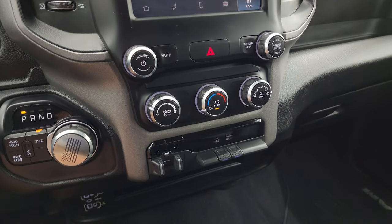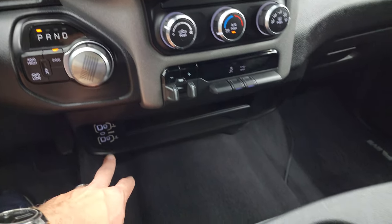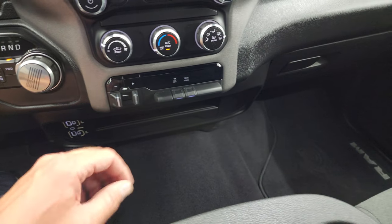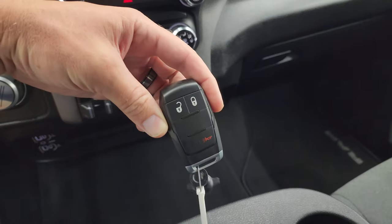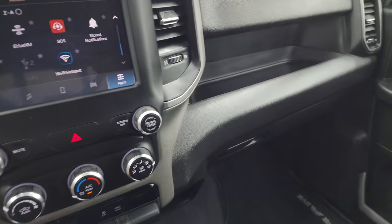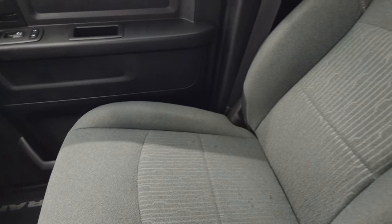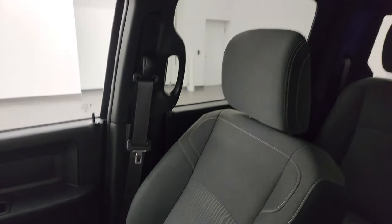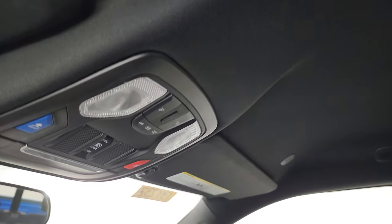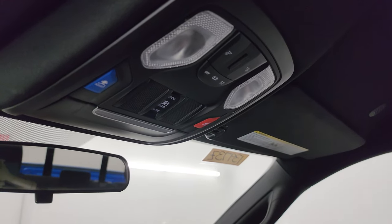Down here are your climate, volume, and tune controls. Factory brake controller, stability control, and tow haul mode. Down here you have two USBs, two USB-Cs, and an AUX jack. Keyless entry right there. You get three cup holders on that center console. The passenger side floor mat and seat are in excellent condition — no rips, no tears. Smells very clean inside this truck; I don't think it was ever smoked in. The headliner is absolutely perfect. You do get map lights, assist and SOS buttons, and your power sliding rear window control up there as well.